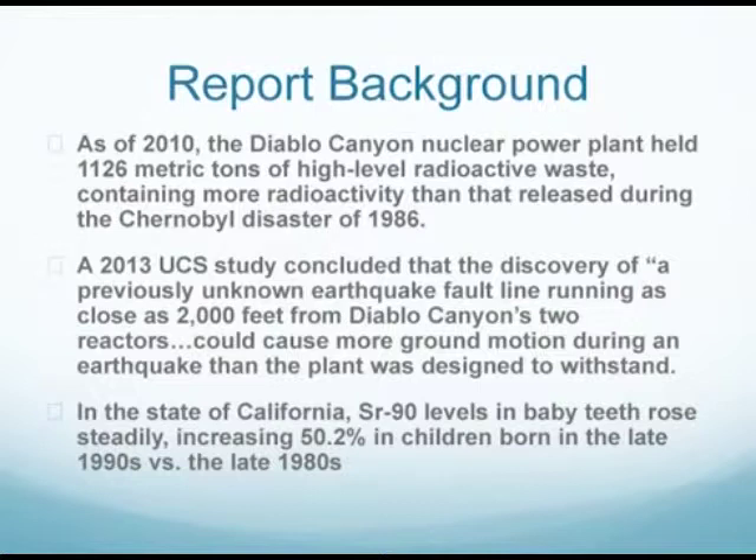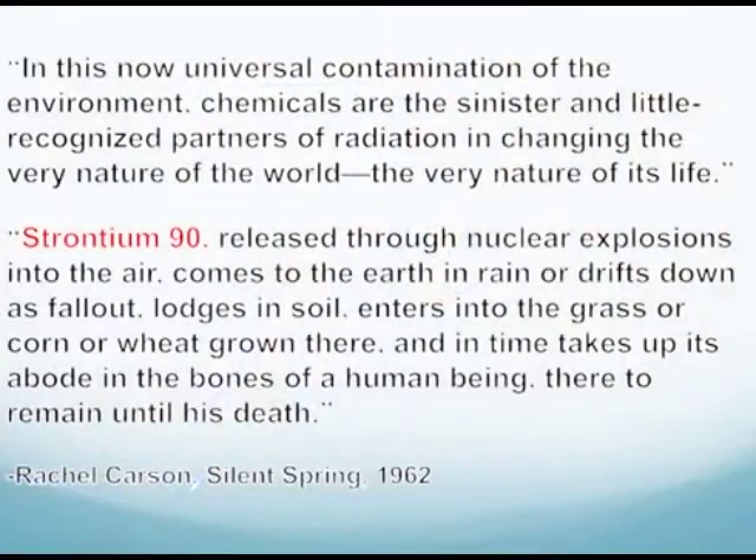I wish I were making these things up, but these are the facts that the Union of Concerned Scientists have come up with. And in the state of California, strontium-90 levels in baby teeth rose steadily, increasing 50% in children born in the 1990s compared to the 1980s. Way back in 1962, Rachel Carson, writing in Silent Spring — probably the most important environmental book of the last century — already identified strontium-90 as the silent, sinister partner of all other toxins in the environment.